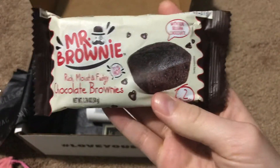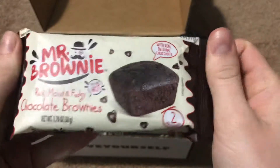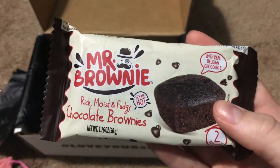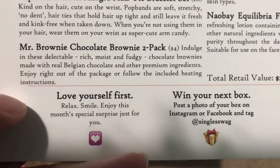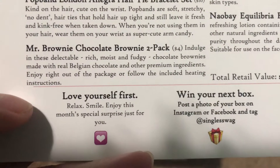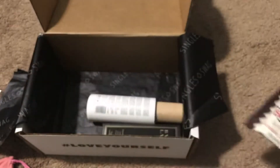Next we have Mr. Brownie — rich, moist, and fudgy chocolate brownies. I've actually tried these before and they're delicious, very moist and very chocolatey. This one is $4. It says indulge in these delectable rich moist and fudgy chocolate brownies made with real Belgian chocolate and other premium ingredients — enjoy right out of the package or follow the included heating instructions. These are really good.